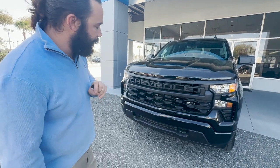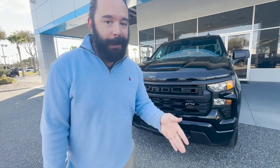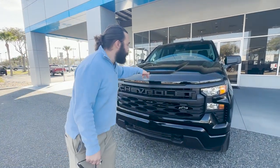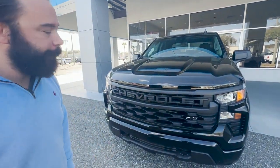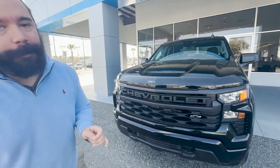This is the custom trim level — basically your work truck, and this baby's going to get it done. It has the 2.7 high output engine, giving you 310 horsepower and 430 pounds of torque.